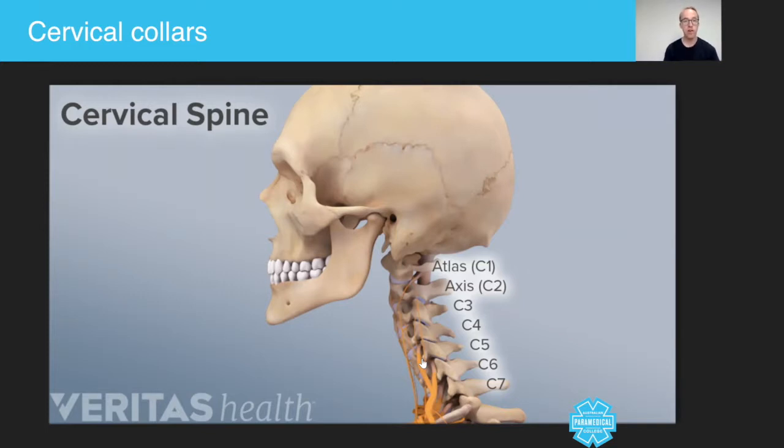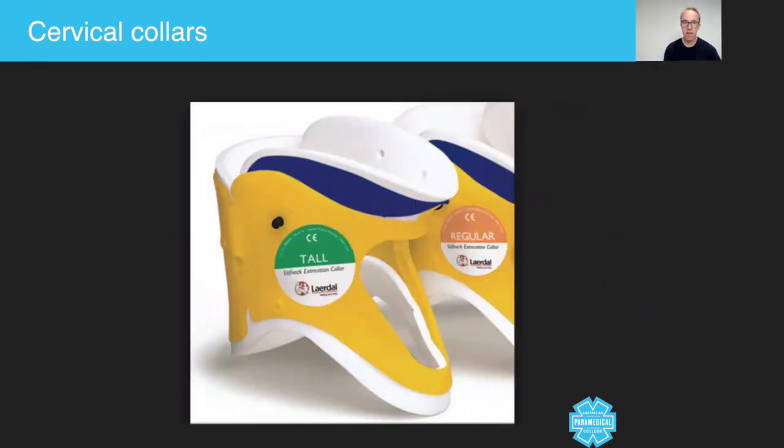Depending on the type of collar used, let's take a look at two of the most commonly used collar types: the rigid collar and the soft collar. These are still used in practice today. This is a semi-rigid collar — notice the hard plastic part and the spongy foam.